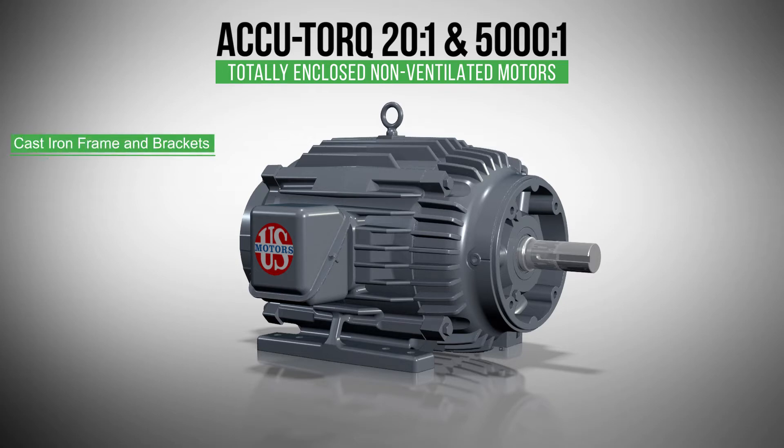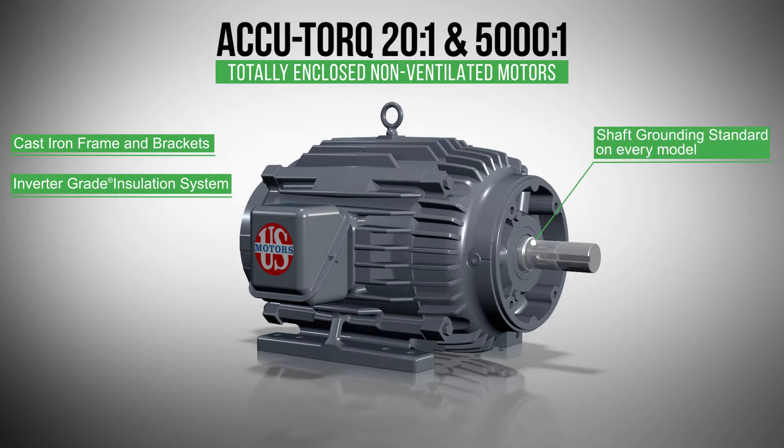Featuring cast iron frame and brackets, an inverter grade insulation system with pulse resistant wire, extra phase paper and a double insulation treatment process. Shaft grounding comes standard on all models.